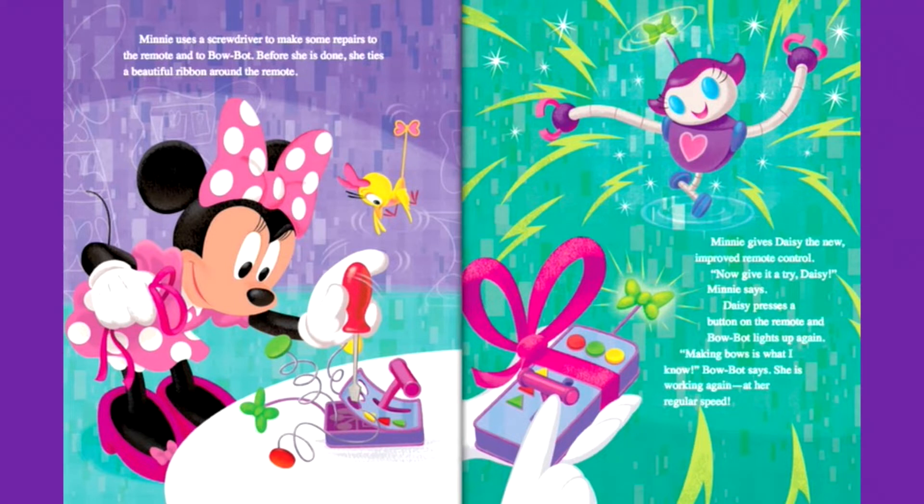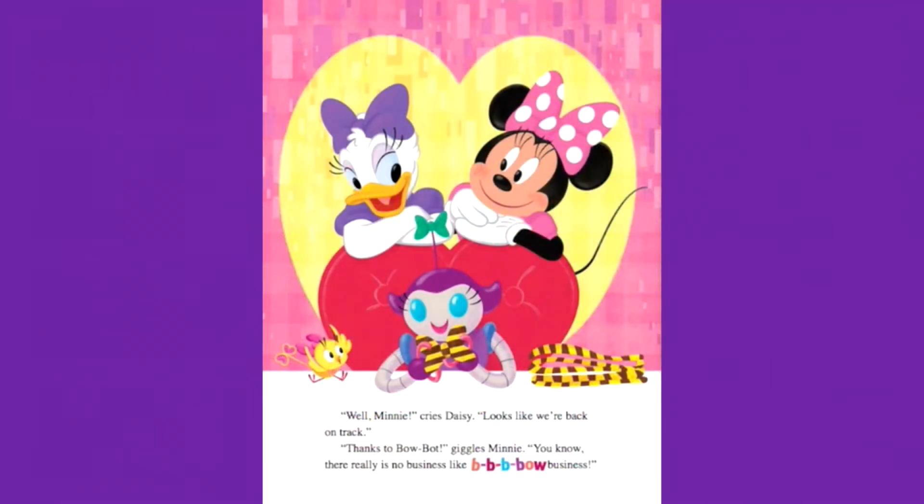Daisy presses a button on the remote and BowBot lights up again. Making bows is what I know, BowBot says. She is working again at her regular speed. Well, Mini, cries Daisy, looks like we're back on track. Thanks to BowBot, giggles Mini. You know, there's really no business like buh-buh-buh-bow business. The end.